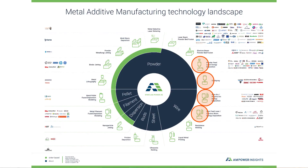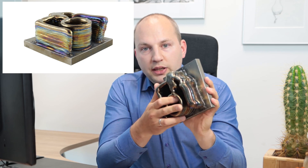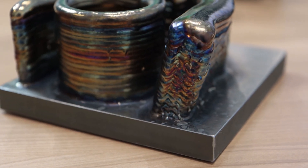HDR technologies use conventional welding or spraying heads on a CNC or robot system to achieve very high deposition rates. Many of them are based on wire arc welding processes, like this part here. They use a conventional wire welding head, mostly on a CNC system, and achieve very high deposition rates and consequently very low cost, also due to the wire feedstock.